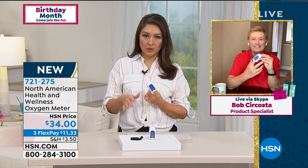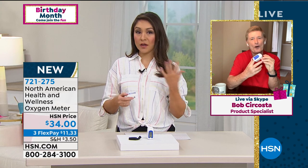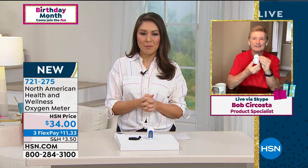I'm at 98 now — it's going to vary. You don't want to hold your breath; you want to breathe normally when you put your finger in and press the button, because it's calibrating exactly your reading. Not anybody else's — your reading. And as mentioned, it's also giving you your pulse as well. Information the entire family can benefit from. I'm so happy you were on my show today. This is a must-have — $34, three flex payments of $11.33 a month. Item 721-275.